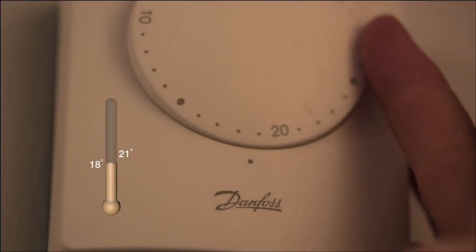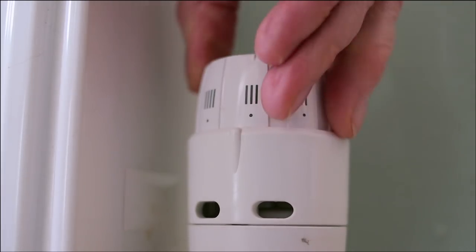So, important points to remember: set room thermostats to between 18 and 21 degrees. Set your radiator thermostat to the best temperature for each room — about three to four for most used rooms, or lower in other rooms.